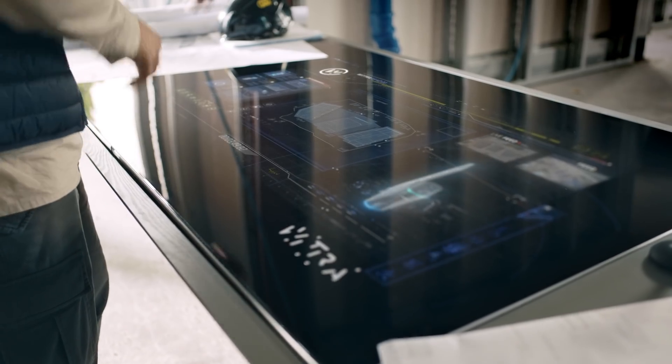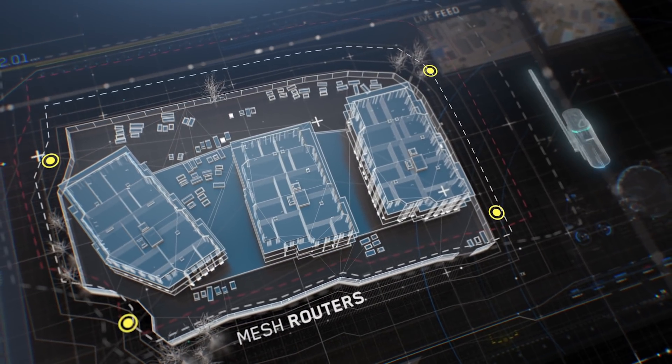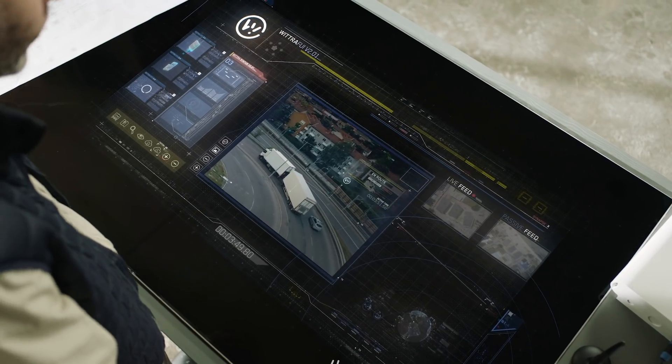Witra's network solution is easily set up by placing the hardware along the site boundaries. This way, once it's up and running, there's no need to constantly rearrange the network setup in an ever-changing construction environment.